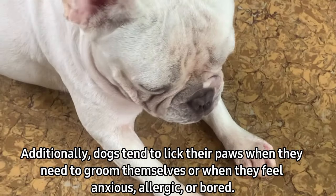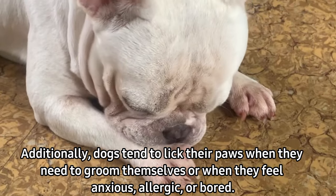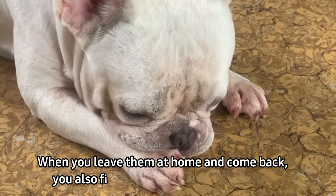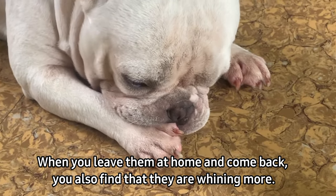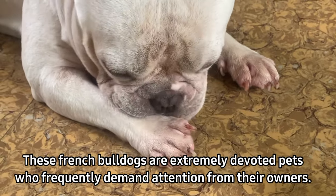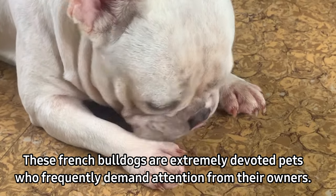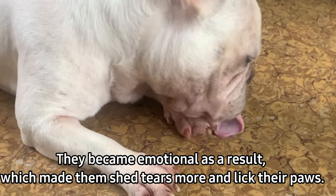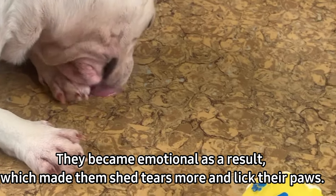Additionally, dogs tend to lick their paws when they need to groom themselves or when they feel anxious, allergic, or bored. When you leave them at home and come back, you may find them whining more. French bulldogs are extremely devoted pets who frequently demand attention from their owners. They can become emotional as a result, which makes them shed tears more and lick their paws.